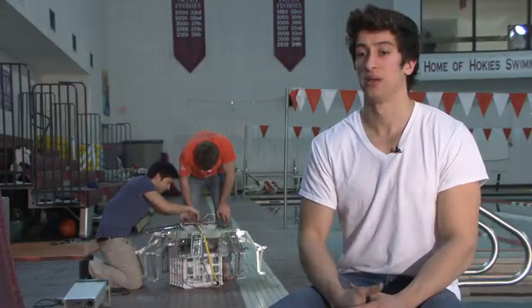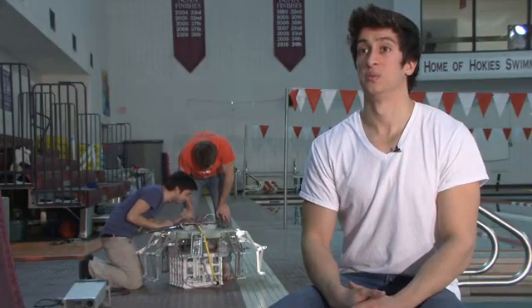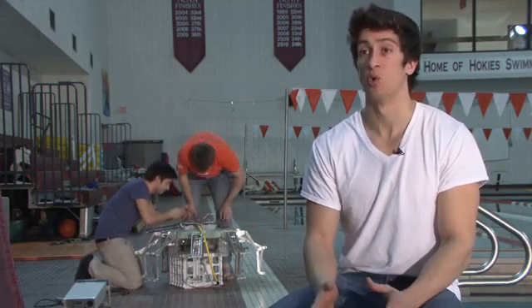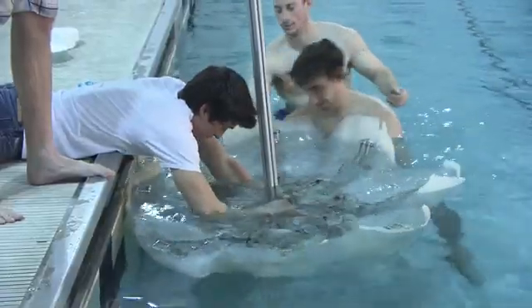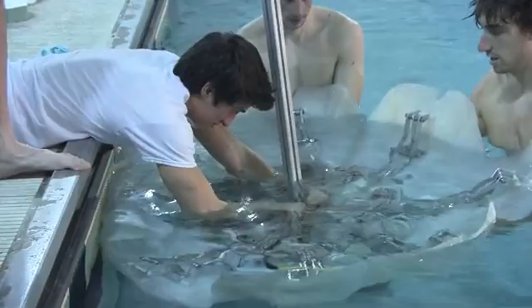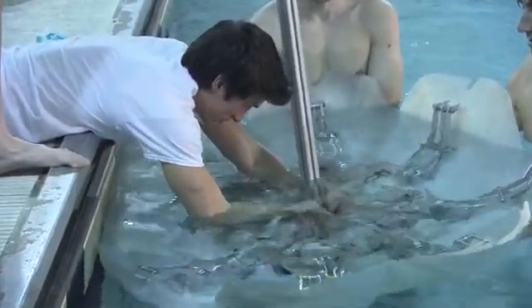This robot, we intend to leave it in the ocean for as long as we can — we're talking weeks and months and even more if we can. We need to have something that's very efficient and can make the energy that we have stored on board last as long as possible.